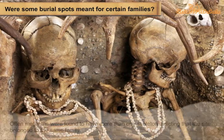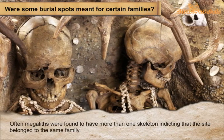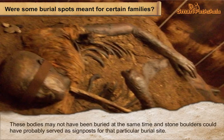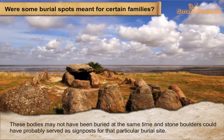Some were rich while some were poor. Often, megaliths were found to have more than one skeleton, indicating that the site belonged to the same family. These bodies may not have been buried at the same time, and the stone boulders could have probably served as signposts for that particular burial site.